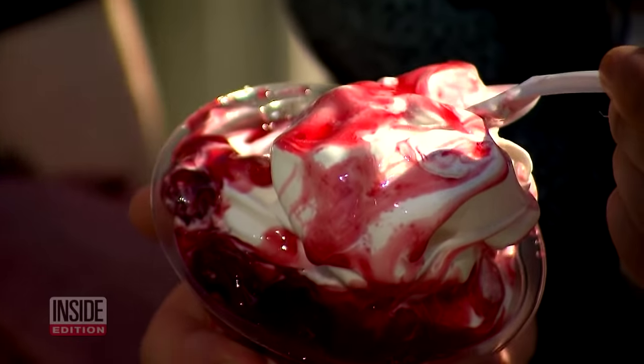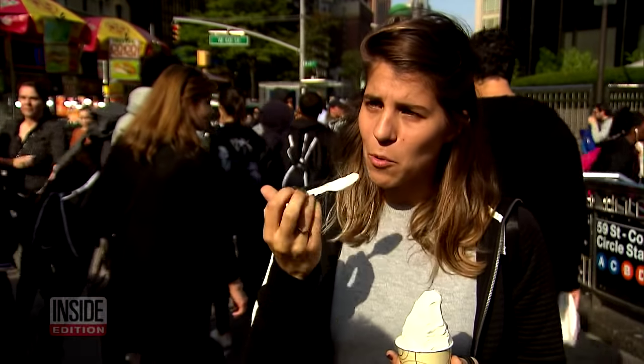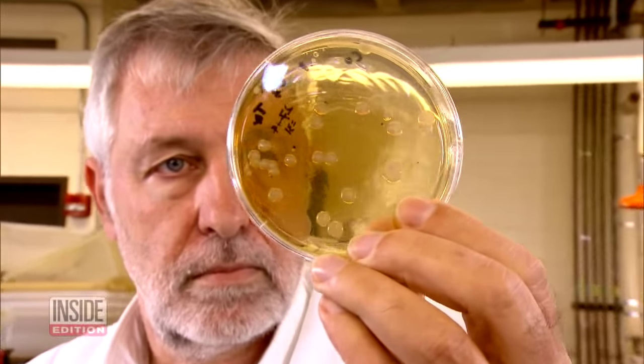Nine out of 40 samples had elevated levels of coliform, a critical indicator of an unsanitary condition, which by itself does not necessarily cause illness. As a consumer, I would expect my ice cream to be coliform-free. It would certainly be an indication to the restaurant that they ought to investigate their sanitary procedures.